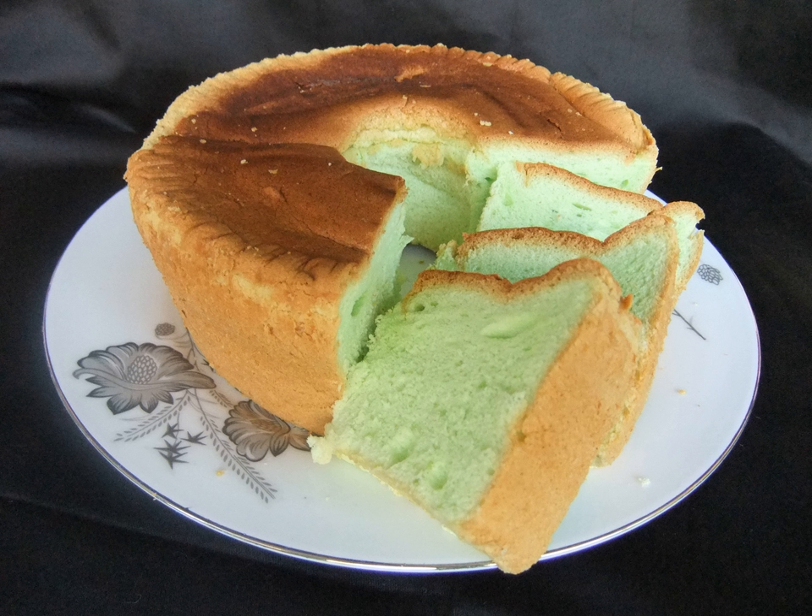The exact origin of the cake is unclear. However, the Pandan cake was probably of Indonesian or Malaysian origins with Dutch influence.